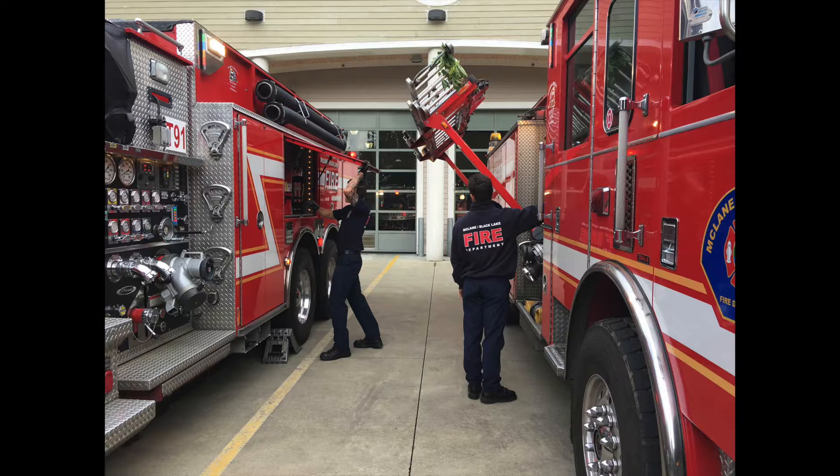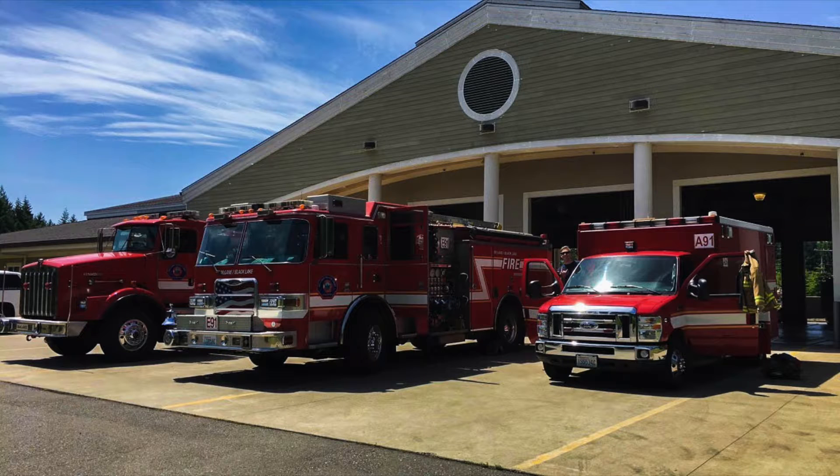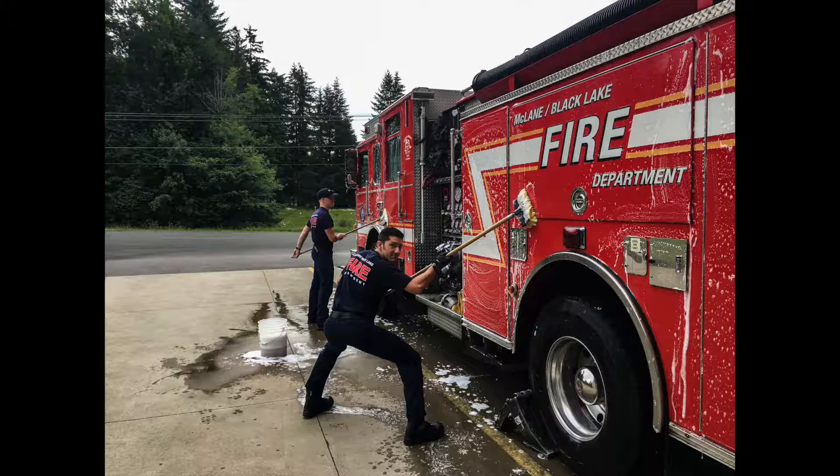After pump checks, the apparatus check of the day will be done and we'll move on to whatever is next. If the rig needs it, the students will leave it out, pull out the washbook and the hose, and wash it in order to maintain a professional appearance, like any fire department would.